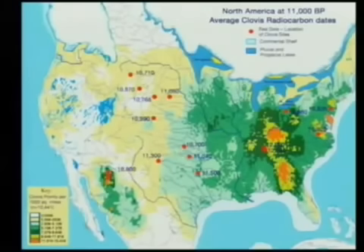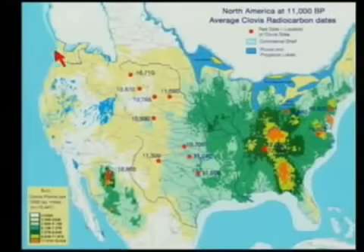One thing I want to make perfectly clear is that Clovis — or perhaps the ancestors of Clovis — may have been the first people to come, or may not have been. We don't know, because we really don't know what's going on on the west coast. There may be pre-Clovis people coming into North America from Asia, likely before or along the Pacific coast, and probably by boat.